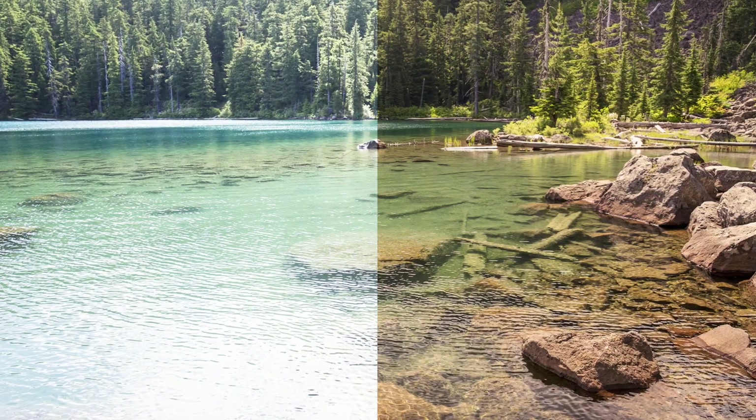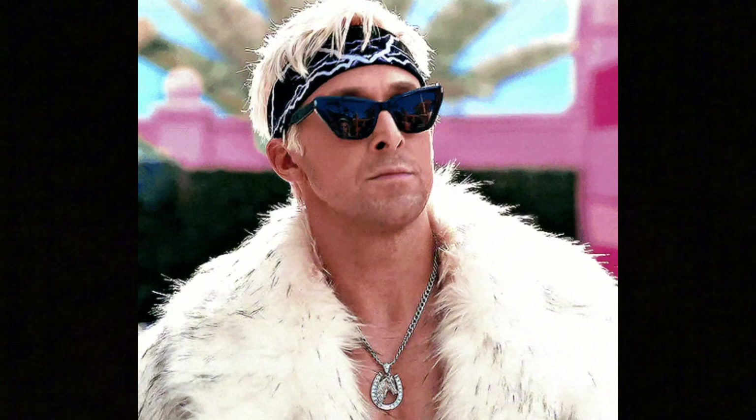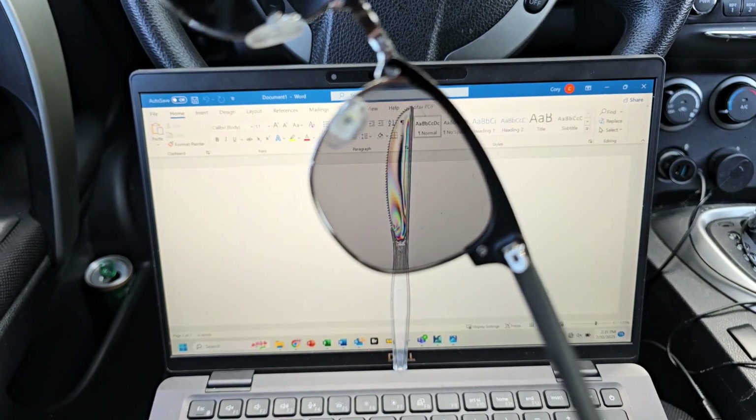Whether your sunglasses are polarized or not makes a huge difference. But what exactly does it mean to have polarized lenses? I'll break that down, go through the pros and cons of polarized and non-polarized sunglasses, and then show you some polarization magic tricks.